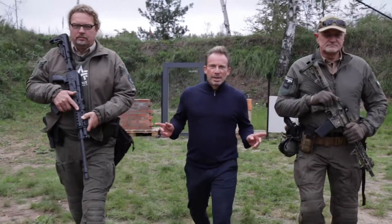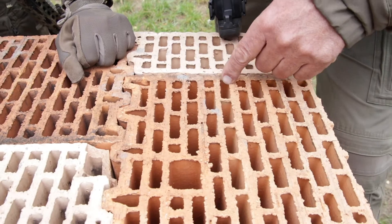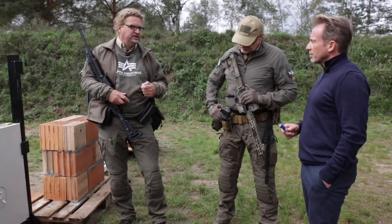Which of the two weapons has the greater penetrating power? The bullet still went through. This is definitely life-threatening.